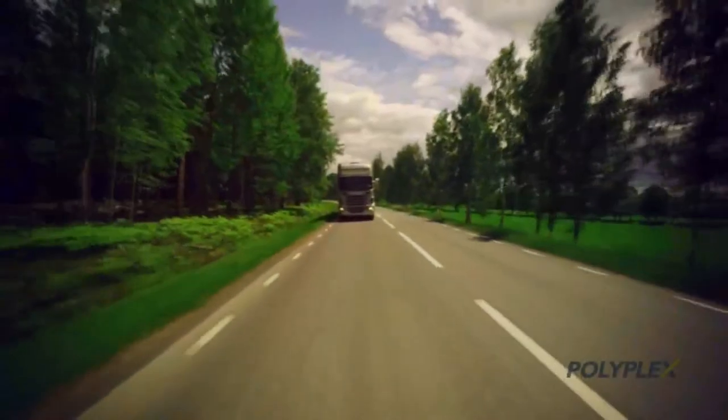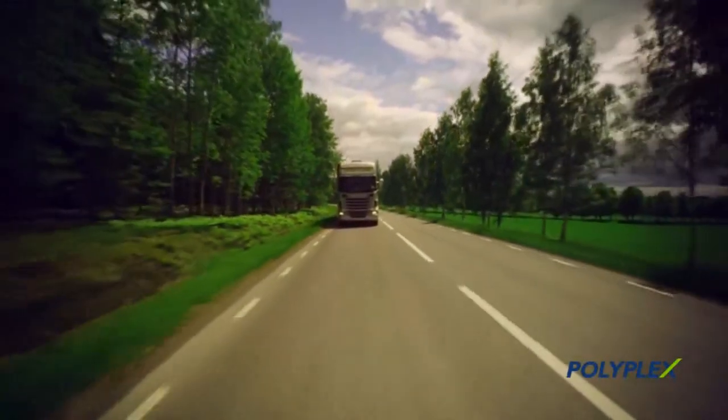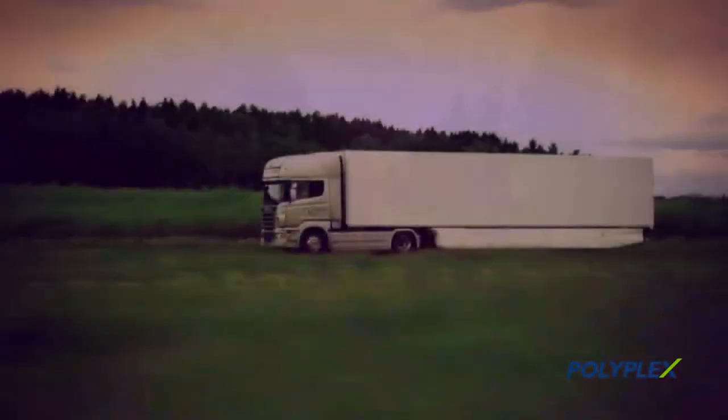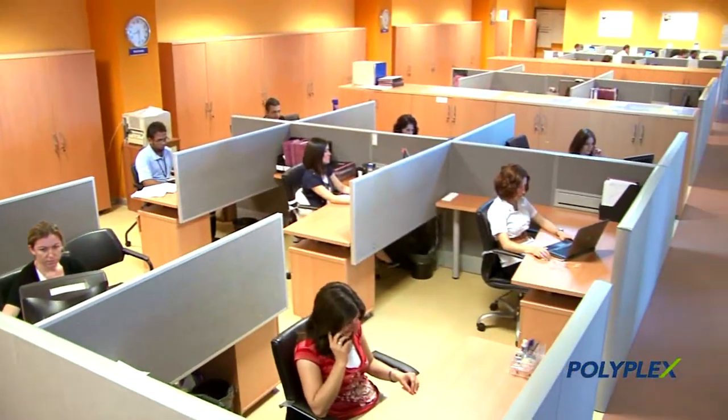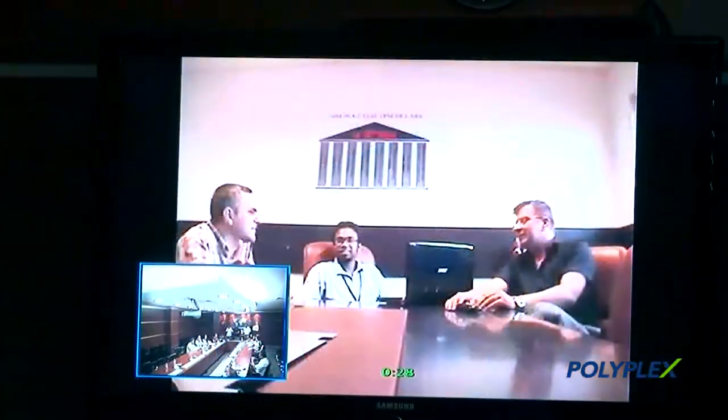Delivery time by truck to the customer base in mainland Europe is typically 7 to 10 days, which enables Polyplex to offer short product lead times and competitive service levels.